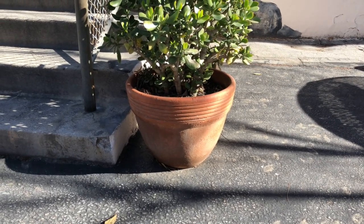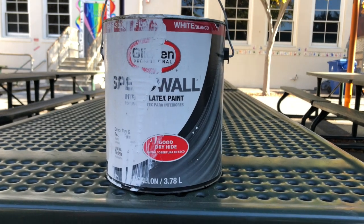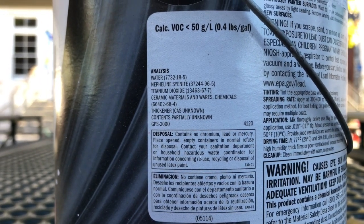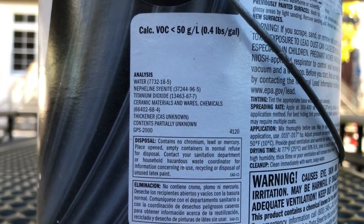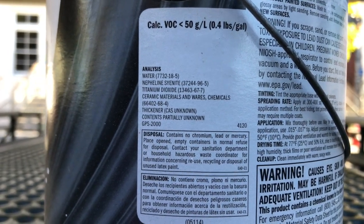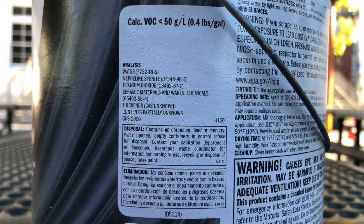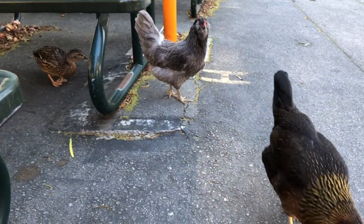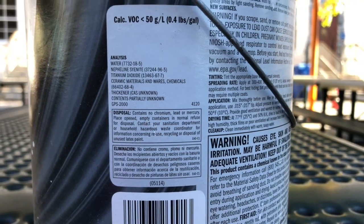It's a great container to hold a plant. You might think this is an odd one, but paint contains earth materials. Let's look at what paint has in it: it has water, nepheline syenite, and titanium dioxide — titanium is a metal that comes from a rock. It also has ceramic materials, meaning it has clay in it. Hi guys! The clay and the titanium dioxide make the paint opaque so you can't see the colors below it.